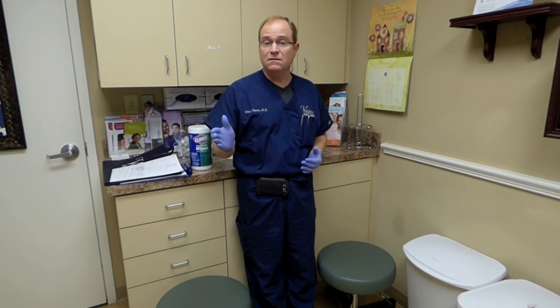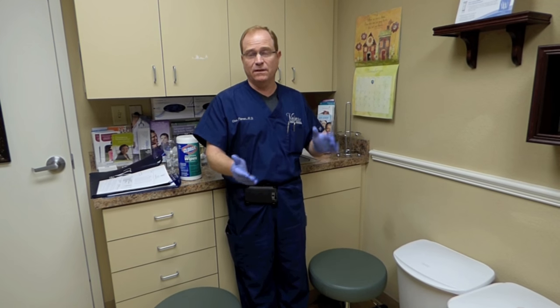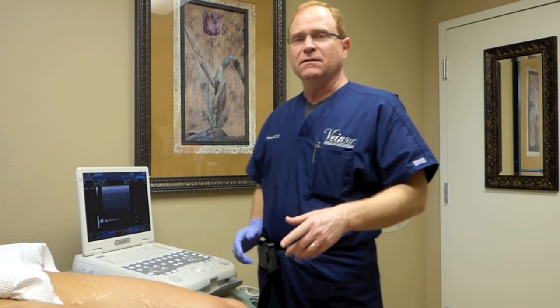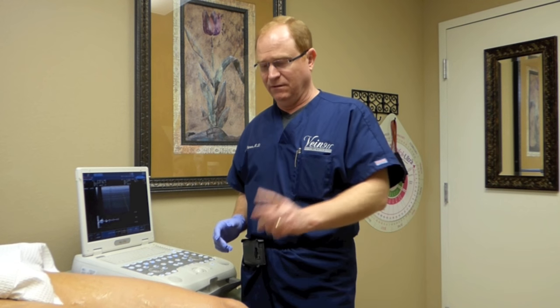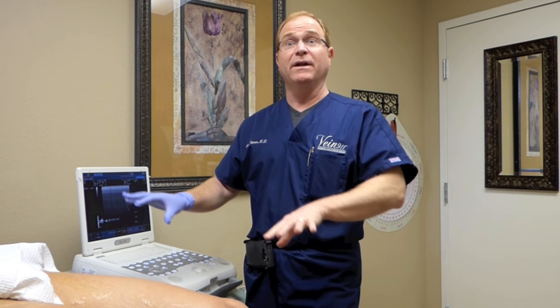Basically, vein disease is all about a good ultrasound exam — the way it's performed and the way it's interpreted — and then an endovascular procedure. All the veins under the skin are expendable. The deep veins you don't want to mess around with, but the veins under the skin are expendable, so if you cut those off, it's not a problem.